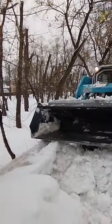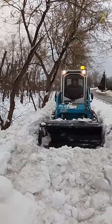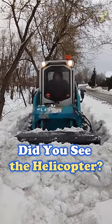From mechanized vehicles to hydraulic systems, snow plowing has evolved, ensuring smoother travels during the frosty season.